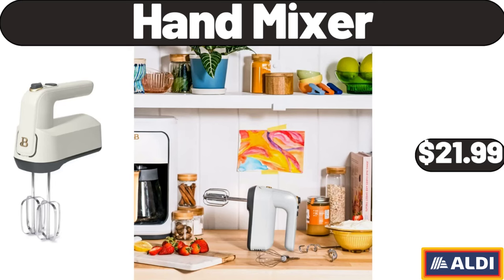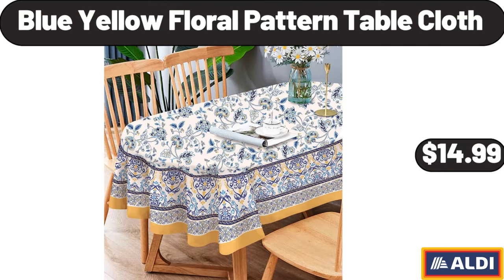Hand Mixer, $21.99. Blue-Yellow Floral Pattern Table Cloth, $14.99.